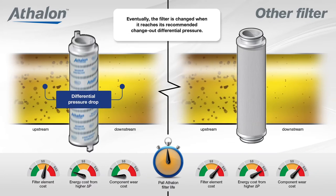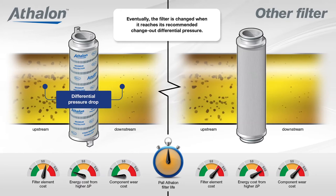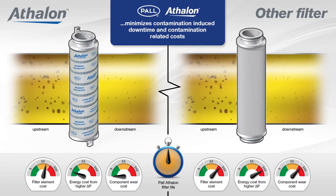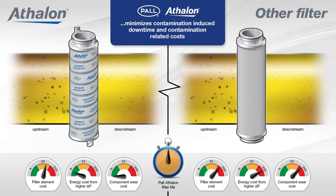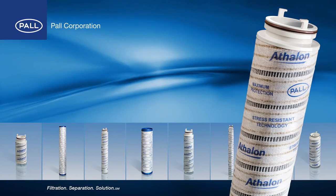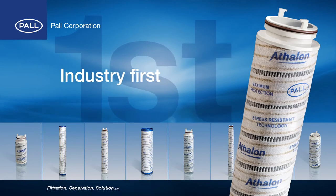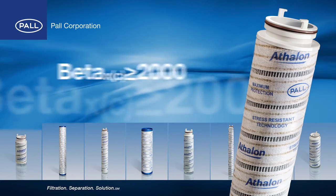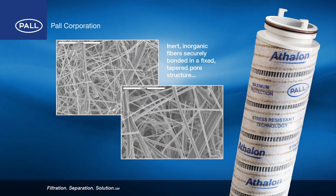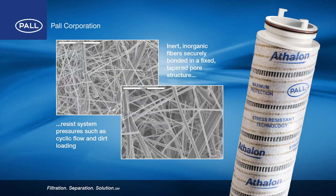Eventually the Athlon filter is changed when it reaches its recommended change-out differential pressure. By maintaining levels of cleanliness performance, Pall Athlon filters minimize contamination-induced downtime and contamination-related costs. Pall Athlon filters represent another industry first for lube and hydraulic filter development with their unequaled Beta 2000 removal efficiency rating. Inert inorganic fibers securely bonded in a fixed tapered pore structure increase resistance to system pressures such as cyclic flow and dirt loading.